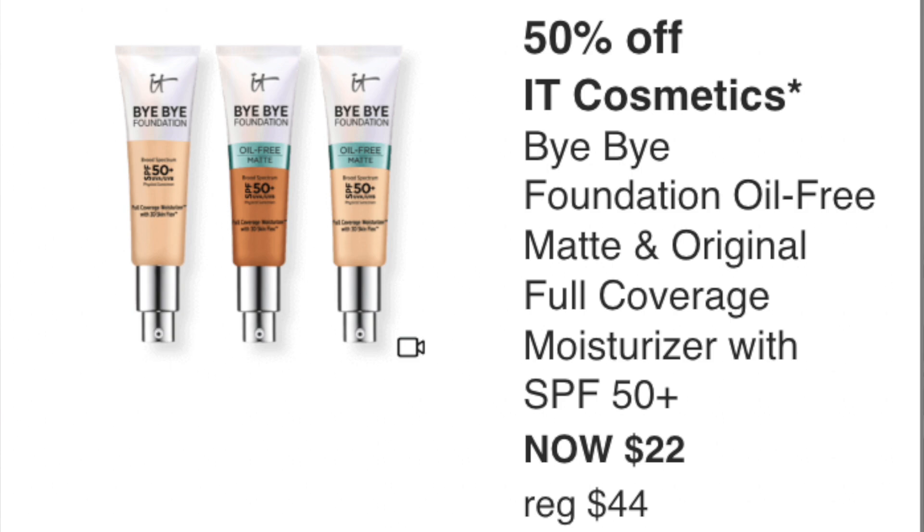Saturday September 10th rounds out week two: 50% off It Cosmetics Your Skin But Better Foundation — oil-free matte and original full coverage with SPF 50, at $22. I love this foundation. It's great full coverage with SPF, really good in humidity. I've used it at Disney. If you have oily skin, the matte version is great. I tend to mix the two since the matte is a bit too matte for my combination skin, but it's a really great foundation.